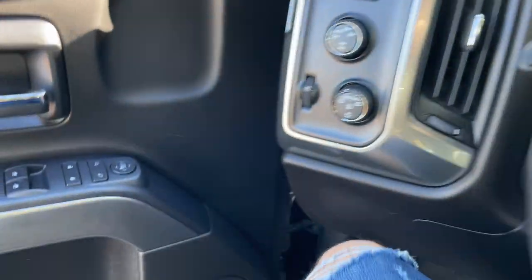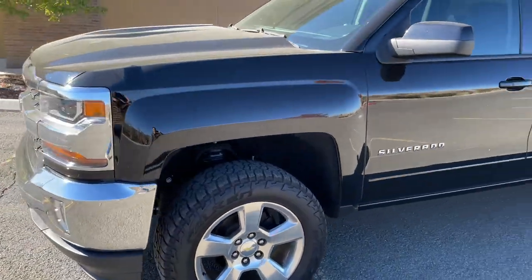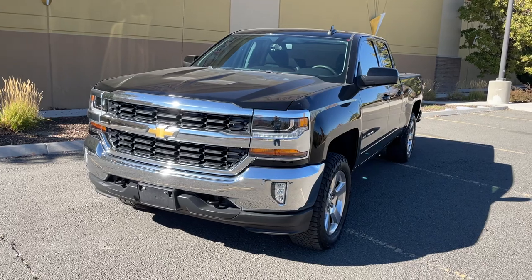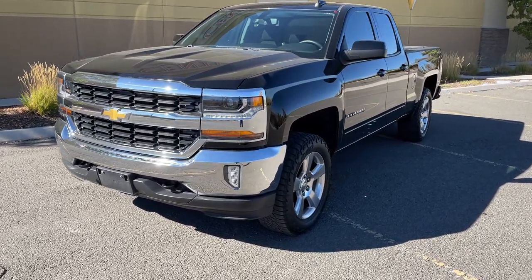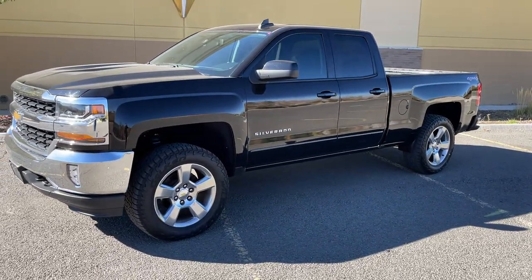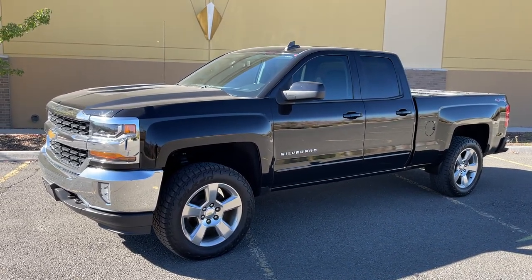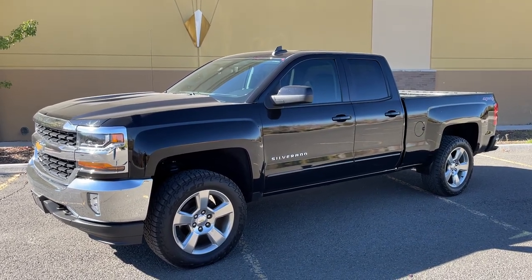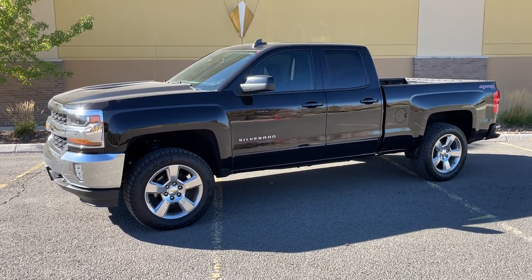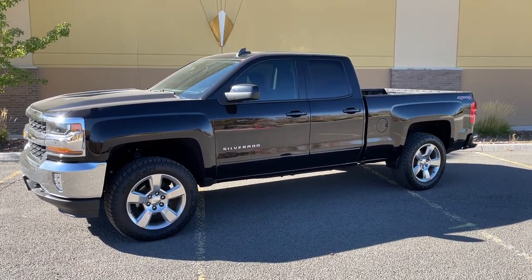That's pretty much everything I wanted to cover — I know it wasn't a quick video but I wanted to go through the whole truck. I've had it for about a week now and towed with it twice already — it's done really well. It's a good American truck and the thing I love most so far is the ample power from that V8. Let me know any questions in the comments. Stay tuned for more snowmobiling and truck content coming soon — subscribe and I'll see you in the next video!